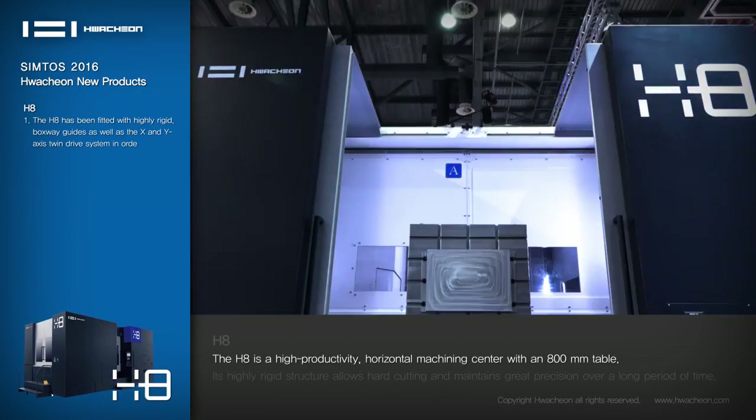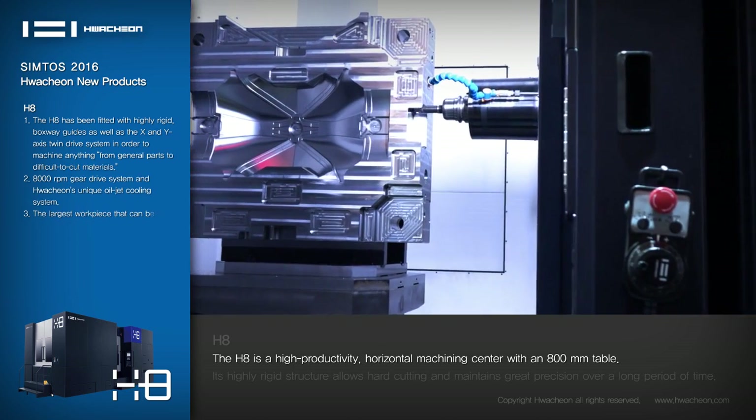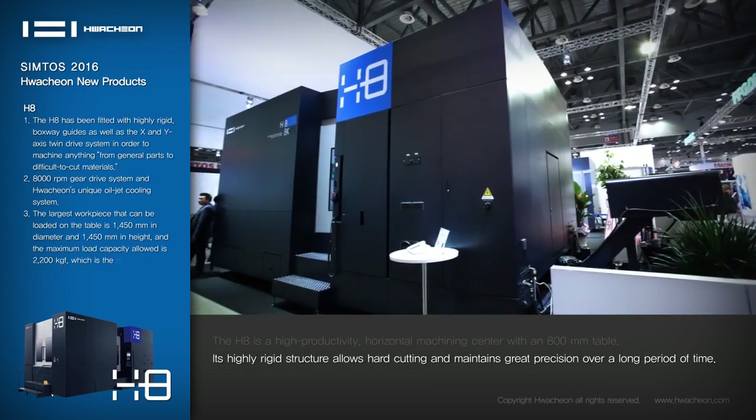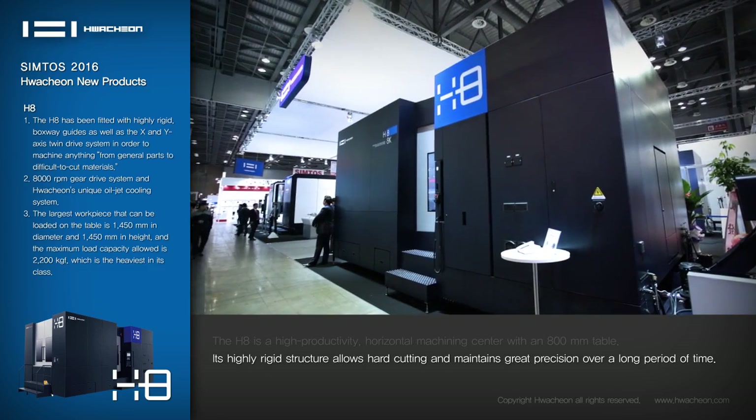H8: The H8 is a high-productivity, horizontal machining center with an 800mm table. Its highly rigid structure allows hard cutting and maintains great precision over a long period of time.